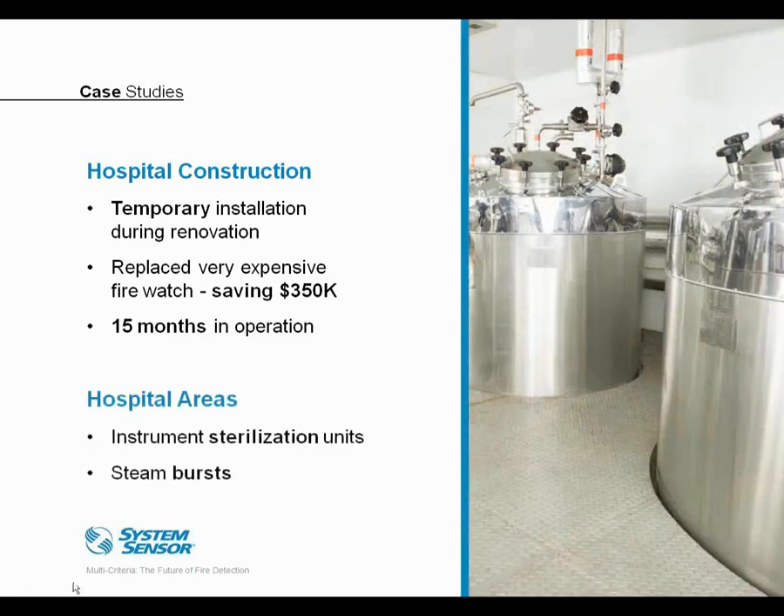Another challenging area in hospitals is equipment sterilization rooms. Hospital employees often open sterilization machines before the cycle is fully complete, and the steam hits the smoke detector, creating a nuisance alarm condition. At another Kaiser Foundation hospital, the issue was solved by replacing the standard detectors with advanced multi-criteria detectors, and they operate fine in that environment.